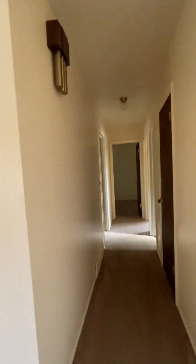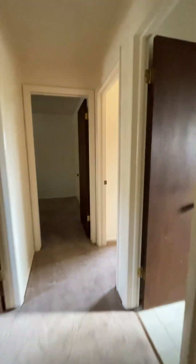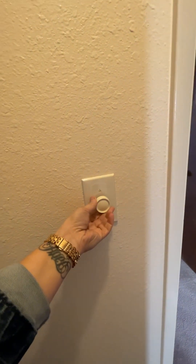Down the hall, you've got yourself an old-school doorbell — I haven't seen one of those in a very long time. There's a linen closet, and I'm noticing all the lights are on dimmer switches.